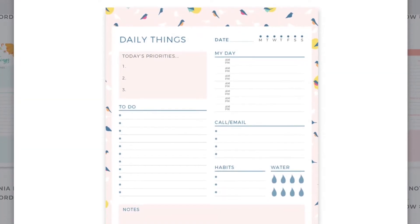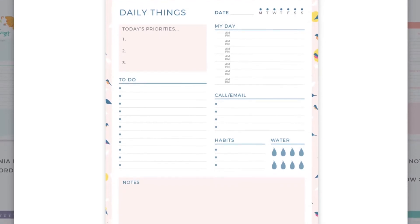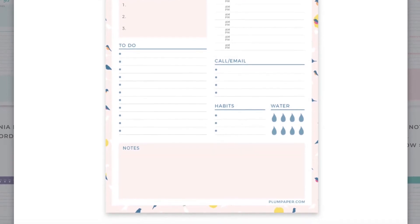There's a space for today's priorities, to-do, and notes. On the right side, you can put the date, your day, different plans you have throughout the day, call, email, habits, and water. I'm always saying these things are so giftable, but they are. The Plum notepads are a little bit more pricey than things you'd find in the dollar section — a lot of times Michael's sells notepads for like a dollar or two — and there is nothing wrong with those, but these just feel like a little bit better quality.